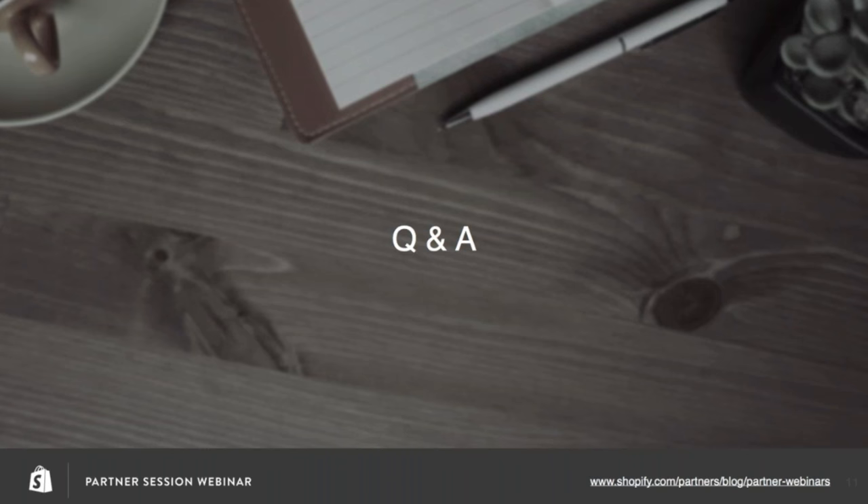All right, that's it for the Q&A. Thanks so much for attending. For those who are interested, we have another webinar coming up on November 9th called Working with Clients: How to Become a Client Whisperer with Carl Smith from Bureau of Digital. You can register at the URL below. Thanks again, everyone — hope you all learned a lot and have a great rest of your day.